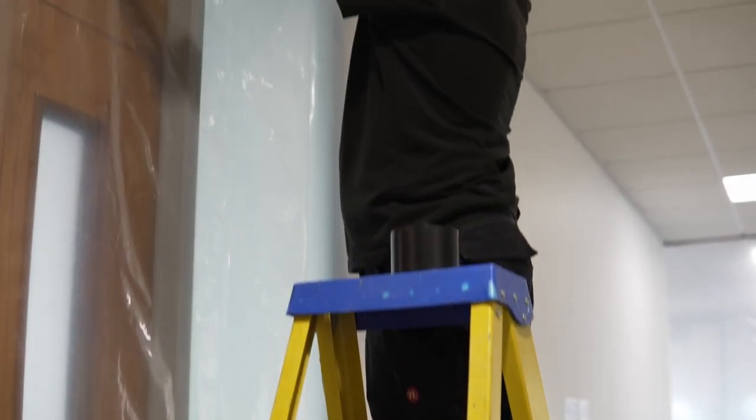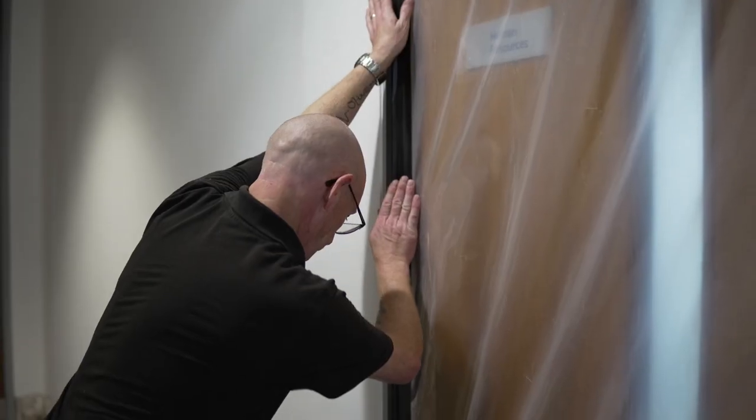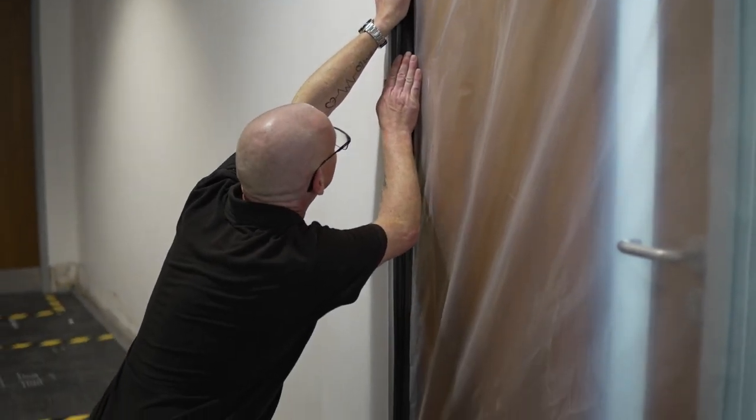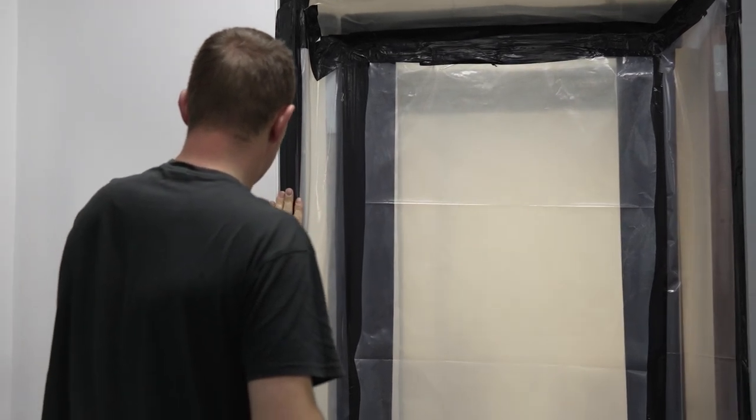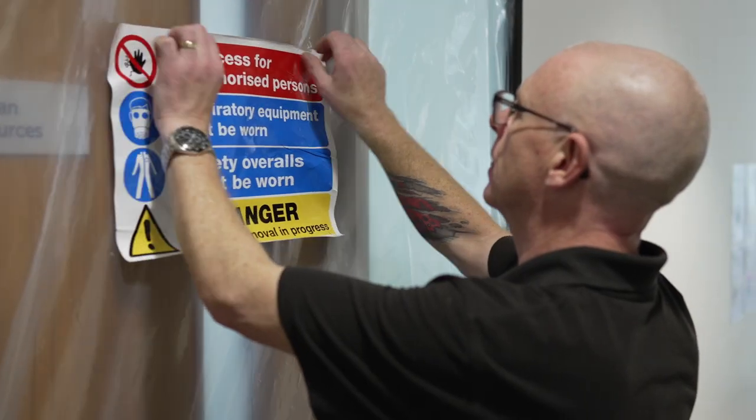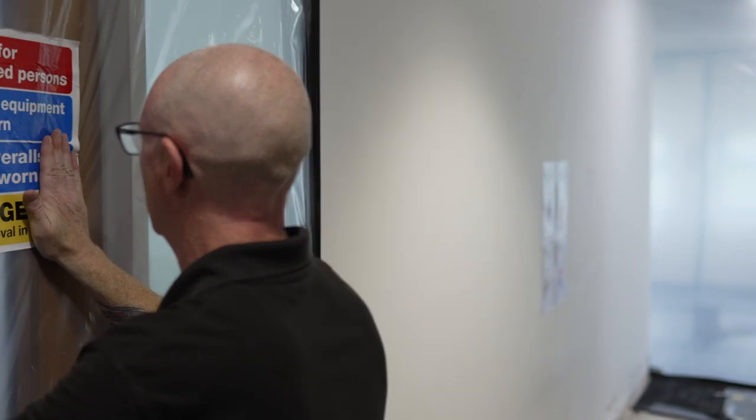I'm Brian Clark, the asbestos operations manager at Belfor UK. I was advised about the job when Jason was on site — he'd uncovered some positive bitumen adhesive on the floors, and with the floors disturbed it was a concern, which is why they asked me to get involved. We were primarily lifting the floor coverings and the screed, all done under controlled conditions.